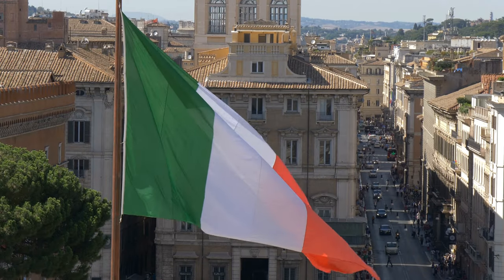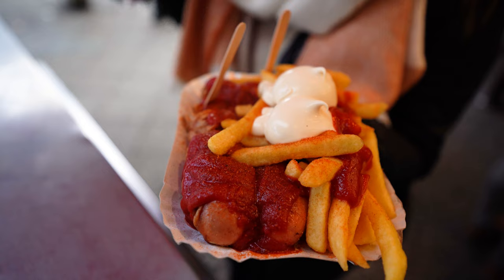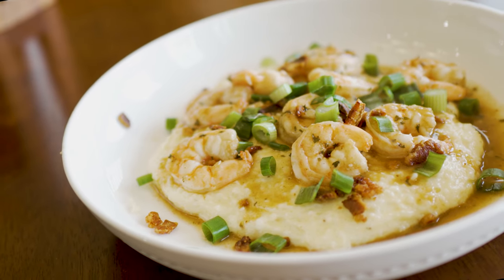The idea here is you need to focus on the region. For example, in Italy, all the regions have different pastas that are popular. Currywurst is very popular in northern Germany. There's nothing quite like low country food in Charleston, and the list goes on and on. The idea is that you are getting familiar with the local area, and that's what's important.